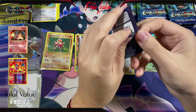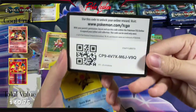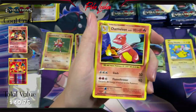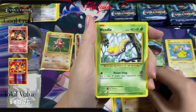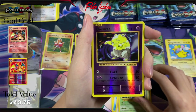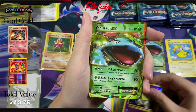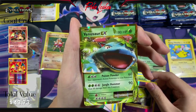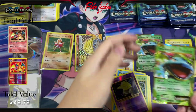Next pack. Here is the code card. We have Super Potion, Charmeleon, Venusaur Spirit Link, Staryu, Onyx, Weedle, Machop, Tangela, Reverse Holo Drowzee — pretty cool — and another Venusaur EX. Look at that — a lot better centered than the last one, I have to say. Pretty cool, and let's keep it moving.